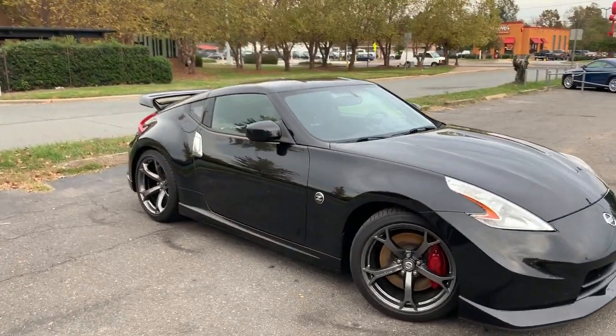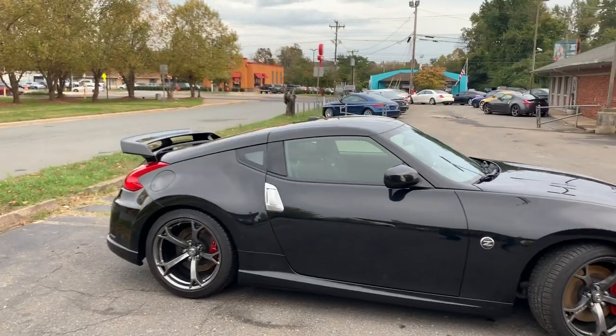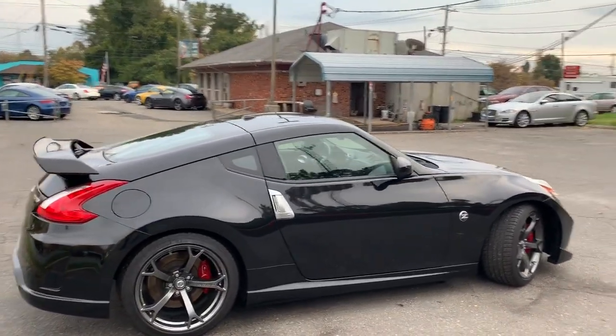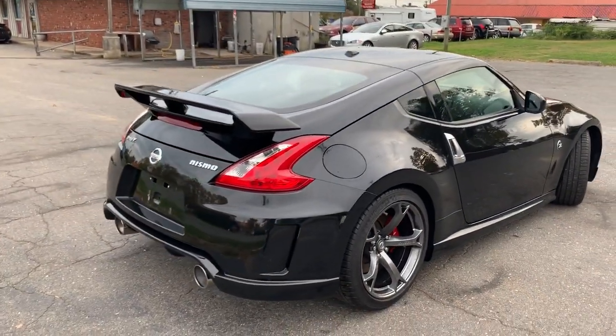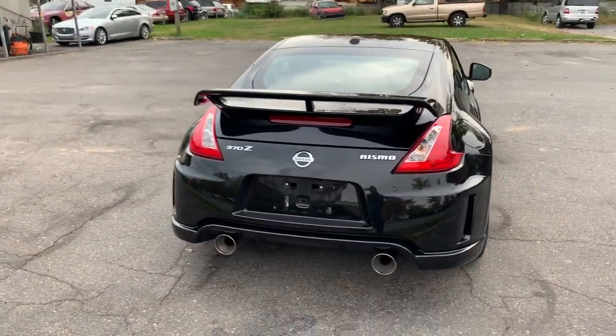For more information and details about this beautiful Nissan 370Z Nismo, contact Carolina Auto Imports at 704-599-2020, or you can reach us online at www.CarolinaAutoImport.com.